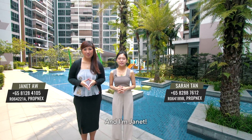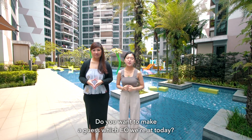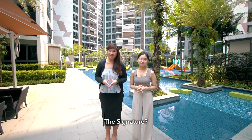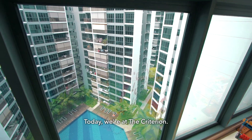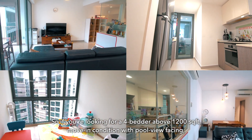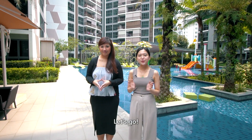Hi everyone, I'm Sarah and I'm Jeanette. Today we're at a newly MOP EC at Yishun. Do you want to guess which EC we're at today? Hmm, did anyone say The Signature? Nope, but we're actually very close. Today we're at The Criterion, so if you're looking for a 4-bedder above 1,200 square feet, move-in condition with full view facing, then stay tuned as we walk you through. Let's go!